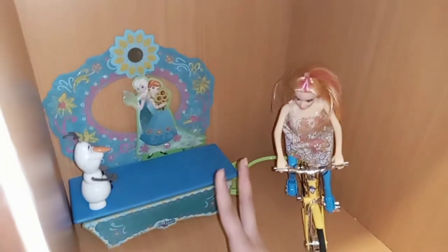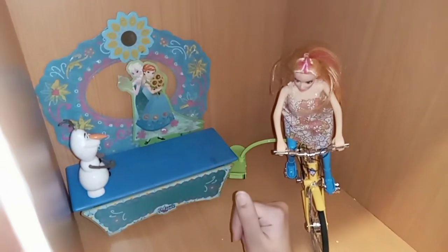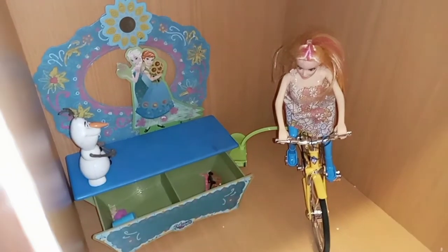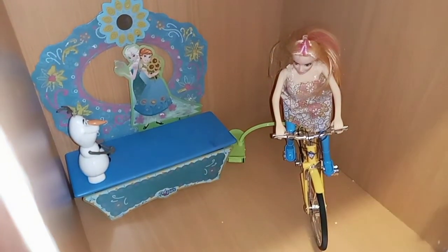The second section has a cute dressing table which we have customized. Here we have a drawer where we can keep things, and here we have a doll which is sitting on a bicycle.